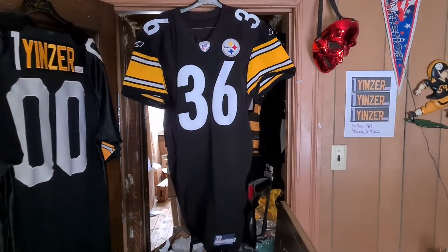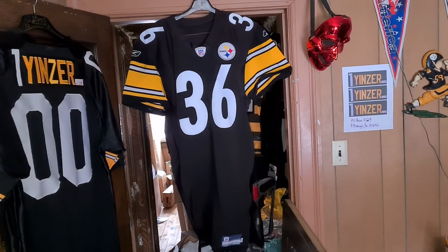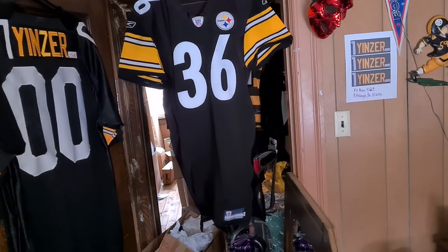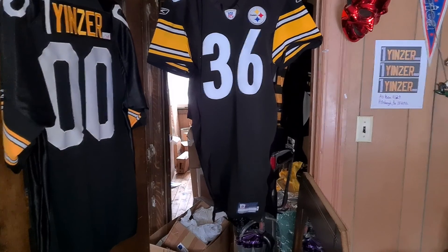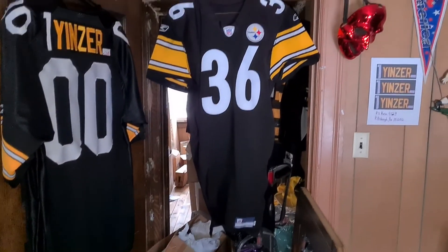Alright, Pittsburgh Steelers Jerome Bettis. Now, this is a team issue jersey — but it's not a team-issued Jerome Bettis jersey. It was a blank team issue jersey that was done into Jerome Bettis. You understand?